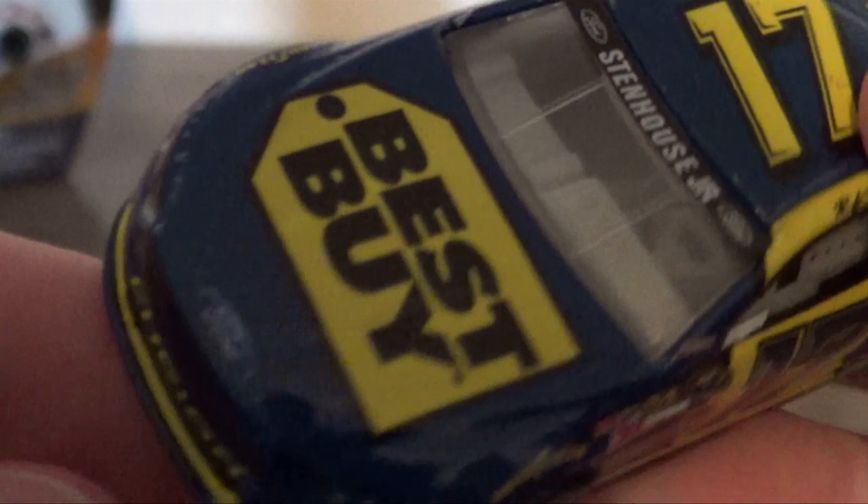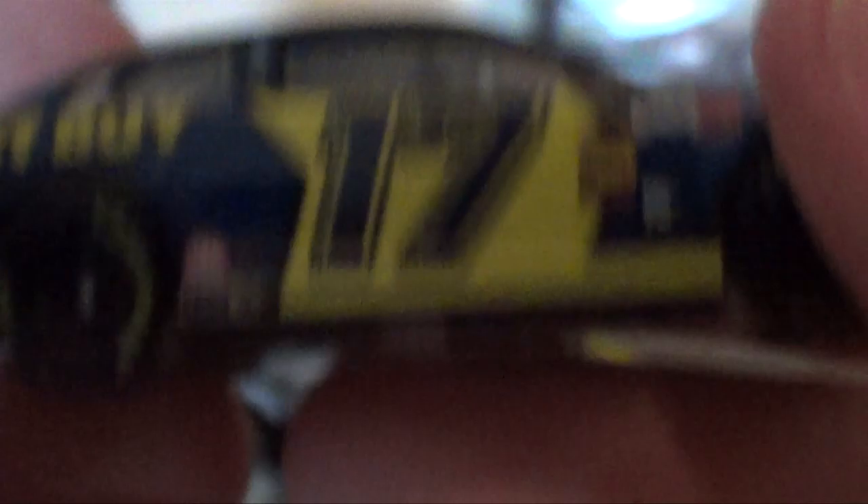Of course, this is Ricky Stenhouse Jr. — he drives for Roush Fenway, the same team that Edwards drives for. And here we go with the Ford logo. There was a power outage — wow, you guys witnessed that. There's some serious weather coming in right now. Wonky Fusion logo. Hashtag Best Buy 17 — nobody used that. Seriously, don't give Best Buy any free promotion. That's the Best Buy Ricky Stenhouse Jr. car — beautiful car.